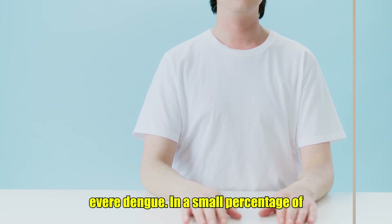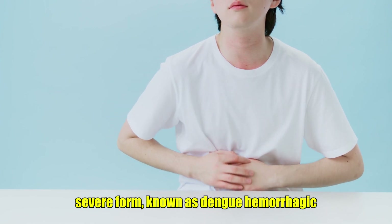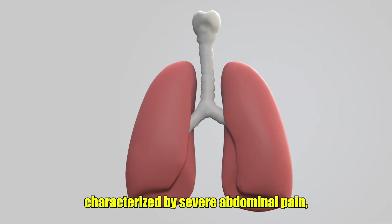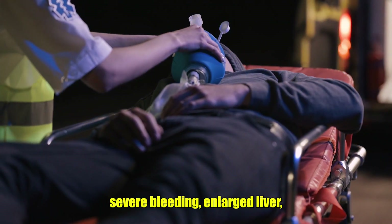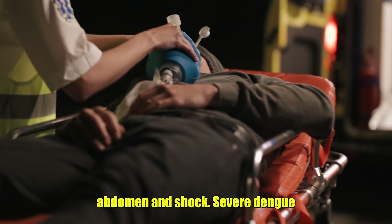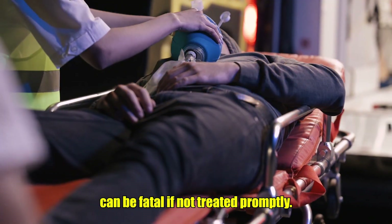9. Severe Dengue. In a small percentage of cases, dengue can develop into a more severe form, known as dengue hemorrhagic fever or dengue shock syndrome. These life-threatening conditions are characterized by severe abdominal pain, persistent vomiting, rapid breathing, severe bleeding, enlarged liver, fluid accumulation in the lungs or abdomen, and shock. Severe dengue requires immediate medical attention and can be fatal if not treated promptly.